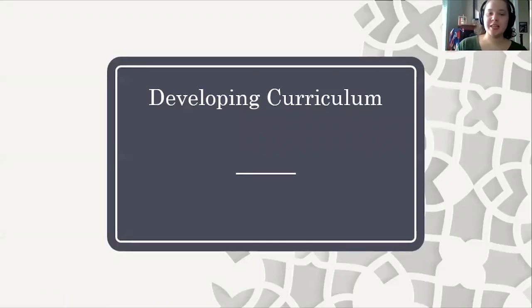Hello everyone. Welcome to another video in the education and self-isolation series that we're doing. My name is Erin Haycock. I'll be doing a quick little presentation on developing curriculum today.